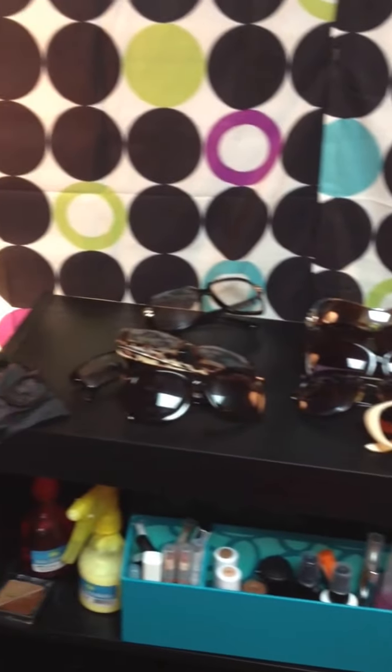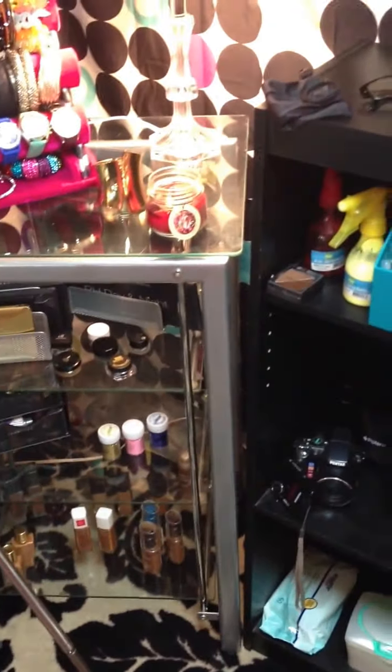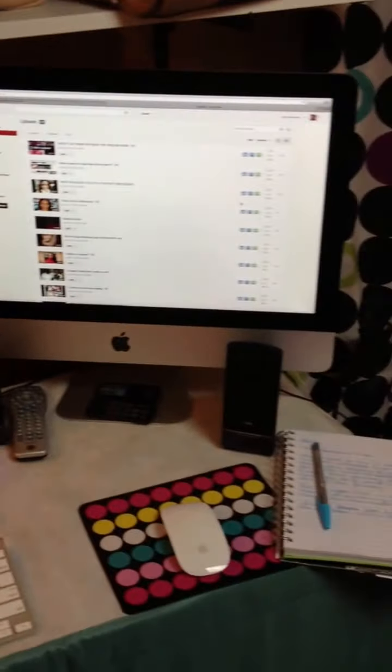That's just some of my accessories I'll be wearing for spring — sunglasses, cosmetics, bracelets, my little smelly candles. You've already seen all my other stuff when I did the makeup tour, and that's about it.